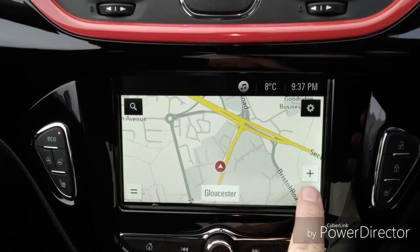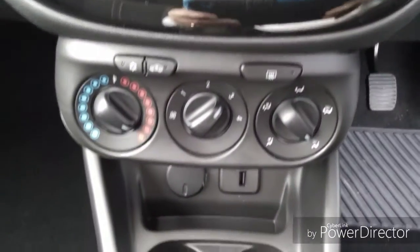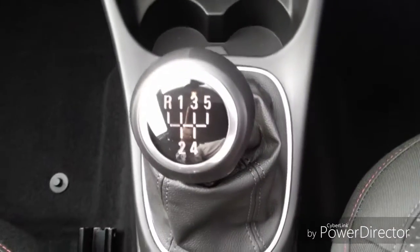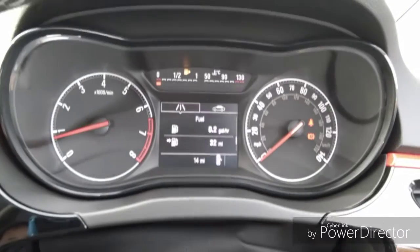This car also comes with satellite navigation to help you get to your destination quicker and easier. Climate control including air conditioning. This car also comes with a 5-speed gearbox. Steering wheel functions which include cruise control, trip computer and radio station search.